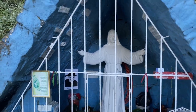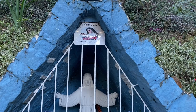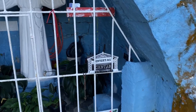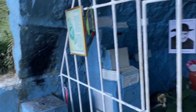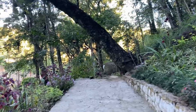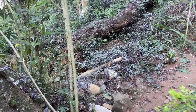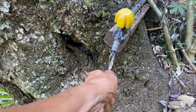Para quem chega vai ter essa visão aqui: Gruta de Santa Rita. Uma foto dela, a oração da súplica ali embaixo, as ofertas para quem deseja deixar. Um terço, velas — aqui eu conheço por veleiro. Cada um tem a sua fé, cada um tem a sua crença, cada um tem a sua forma de ver as coisas, como eu também tenho a minha. E uma coisa que tenho de bom, graças a Deus, é respeitar a crença das pessoas.